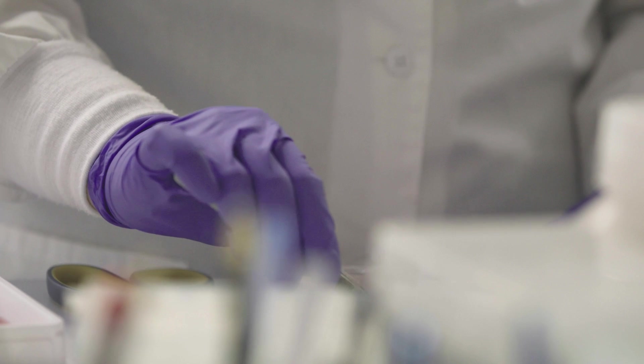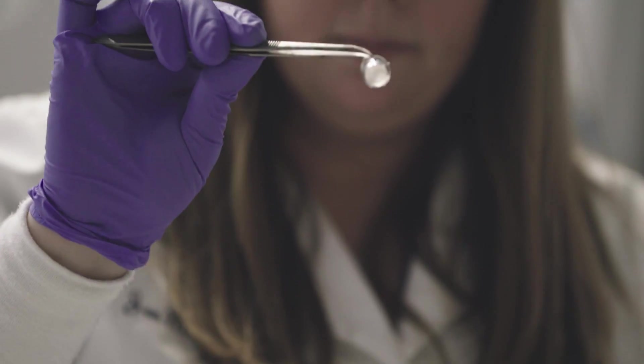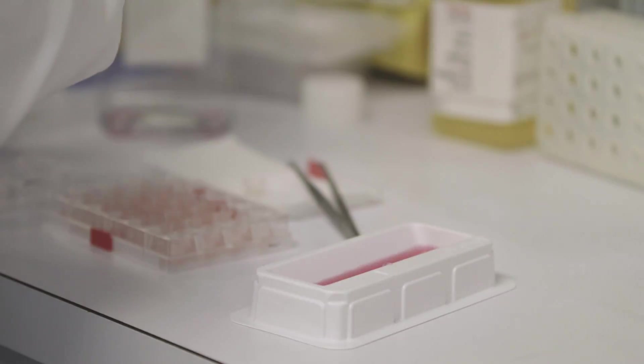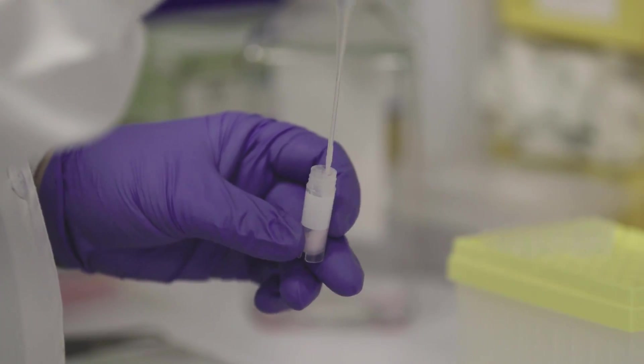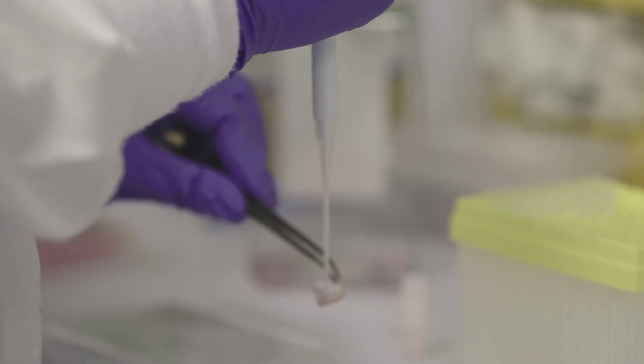Mattek is making a difference because we're doing a really good job of making lab-grown human tissues accessible to everyone. There's very little equipment needed to grow these tissues — just basic biology skills. Lab-grown human tissues improve the quality of research because we're looking at better translatability — using something made from human cells to make human tissues, to ultimately test products made for human use.